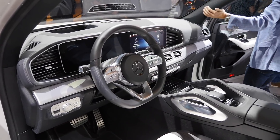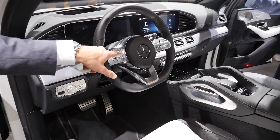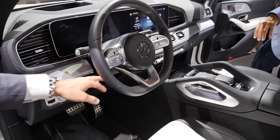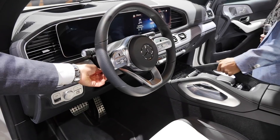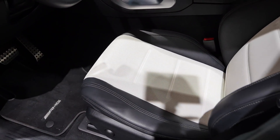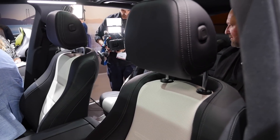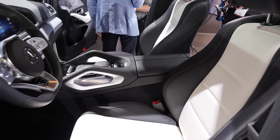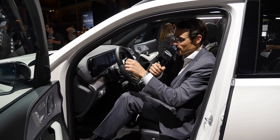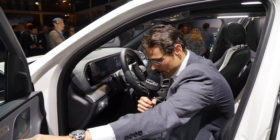The new interior features a horizontal layout with two 12.3-inch screens — standard on this model. The steering wheel has new controls for the Distronic adaptive cruise control, plus touch buttons on both thumbs to control the left or right display. The traditional column stalk is removed, replaced by electric steering wheel controls. The seats feature optional animal-skin trim, with full leatherette and Dinamica options also available.